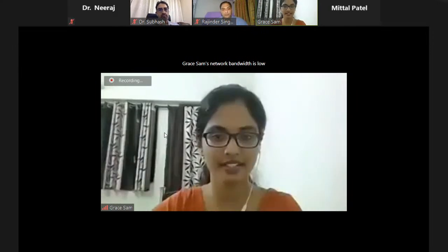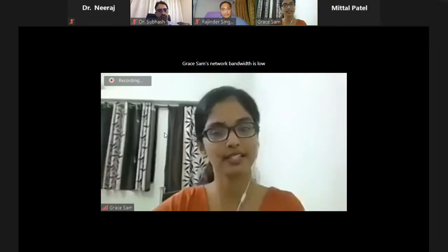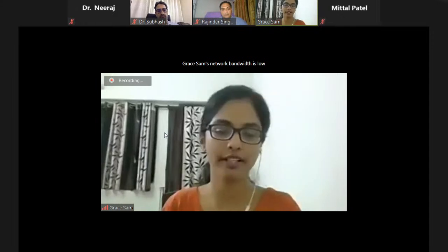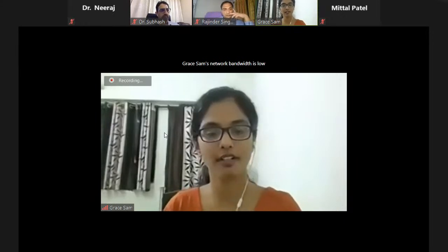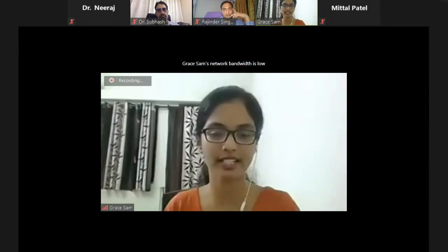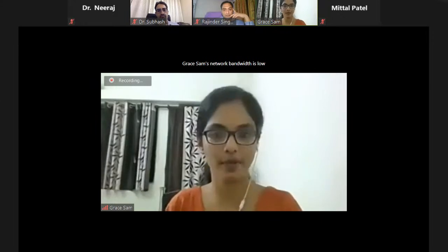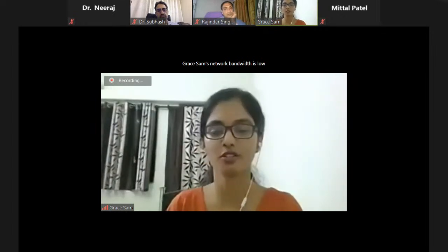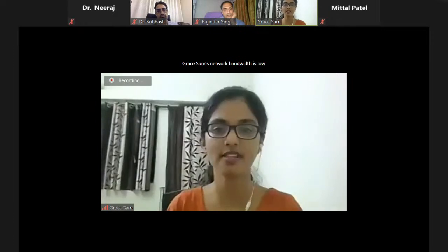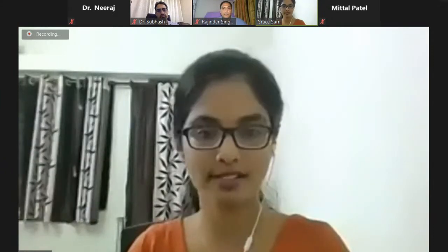Thank you all for that patient hearing. Without much ado, we will go into the session. There are a lot of factors which affect a perfect THR or THA. Today we have the topic of implant selection and bearing options in THR, which Dr. Rajendra Singh Gahir will take us through. Then Dr. Subhash Jangeet will speak on complications in post-operative THA, followed by a Q&A session.